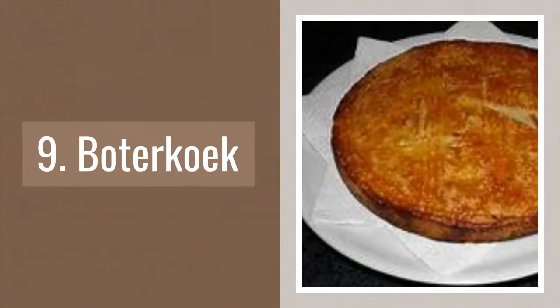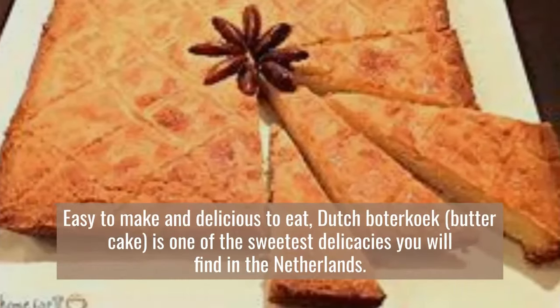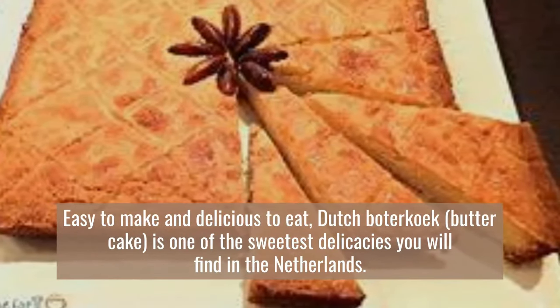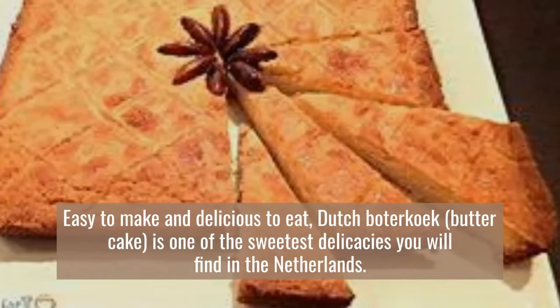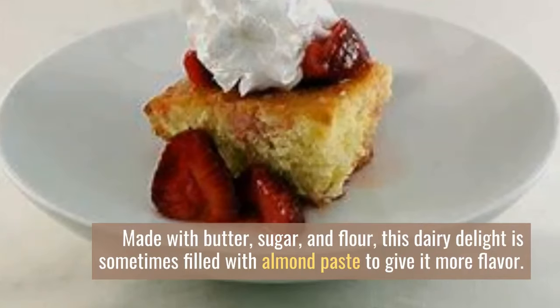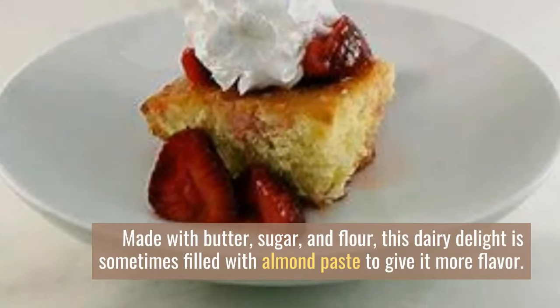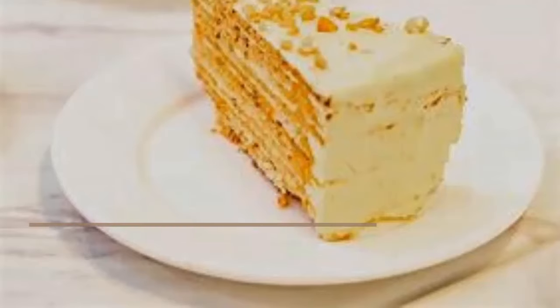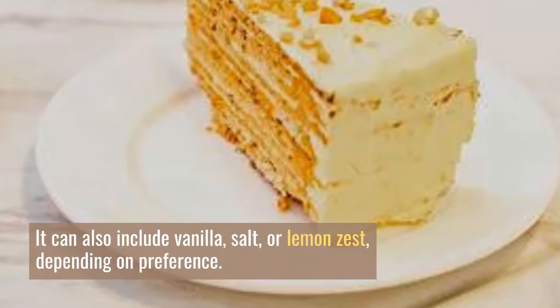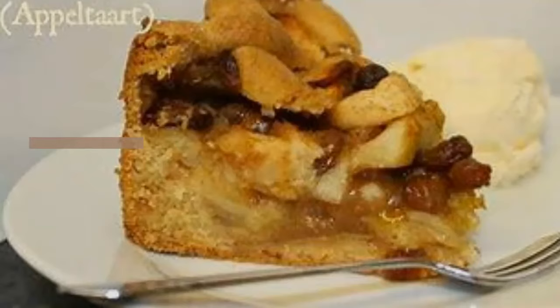Number 9: Boterkoek. Easy to make and delicious to eat, Dutch boterkoek — butter cake — is one of the sweetest delicacies you will find in the Netherlands. Made with butter, sugar, and flour, this dairy delight is sometimes filled with almond paste to give it more flavor. It can also include vanilla, salt, or lemon zest depending on preference.